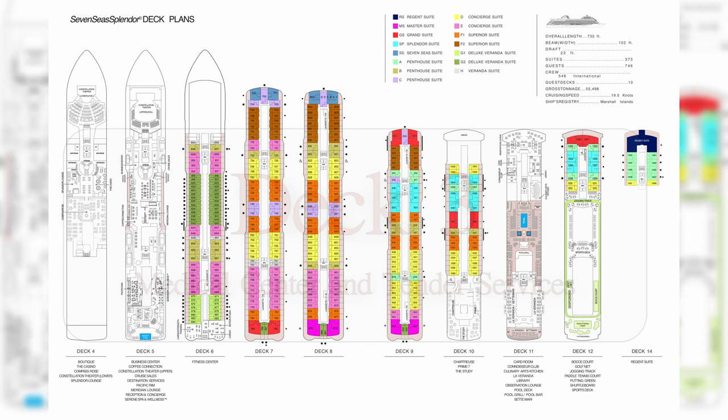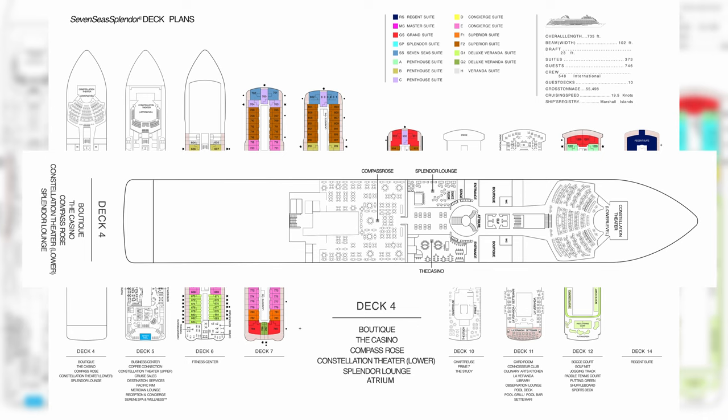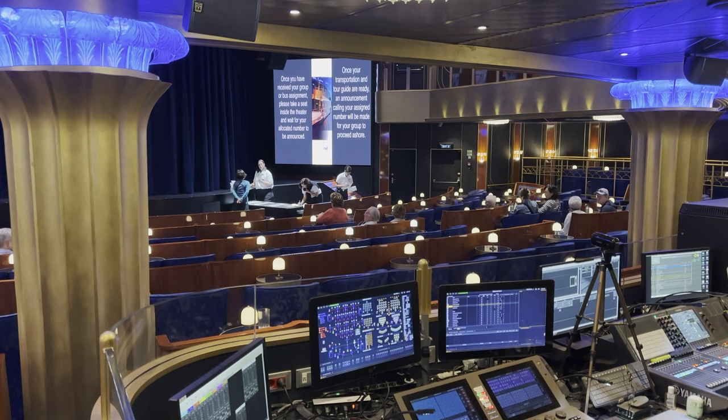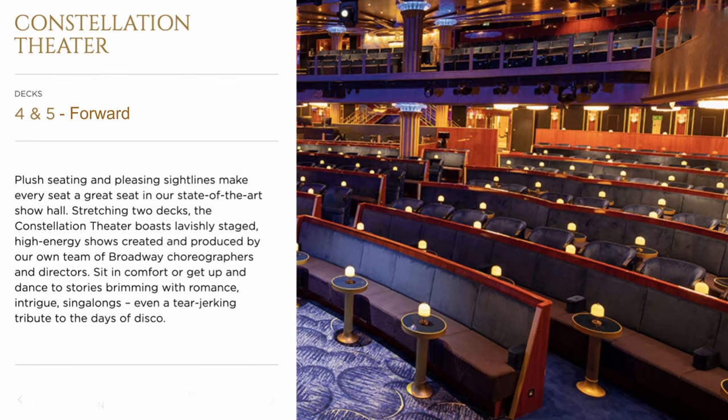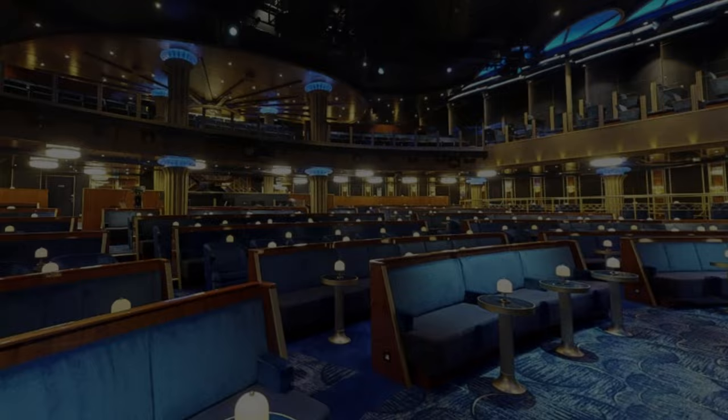There is a Deck 3, but passenger access is very limited to only the medical center and tender services. So our tour really gets started with Deck 4. First up is the Constellation Theater, the main show place and staging area for excursions aboard the ship. The theater is two stories with an overhead balcony section on Deck 5, featuring all of the onboard production shows and the headlining guest entertainers.